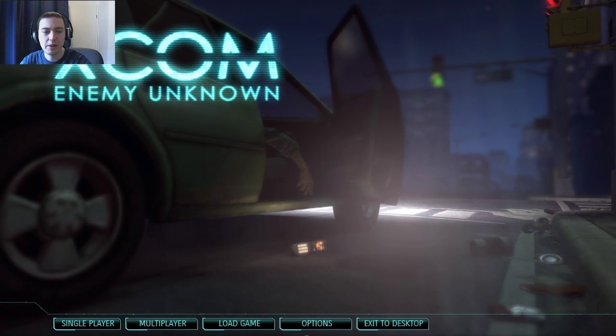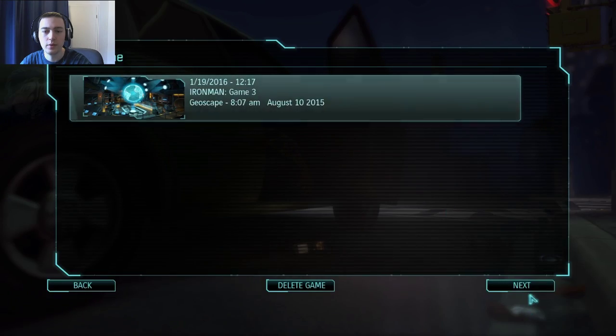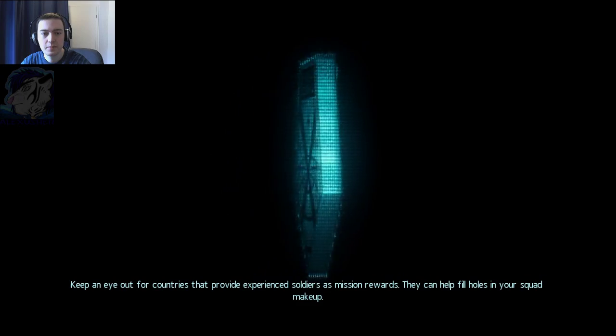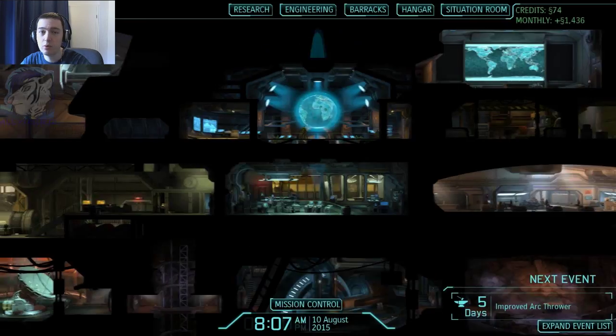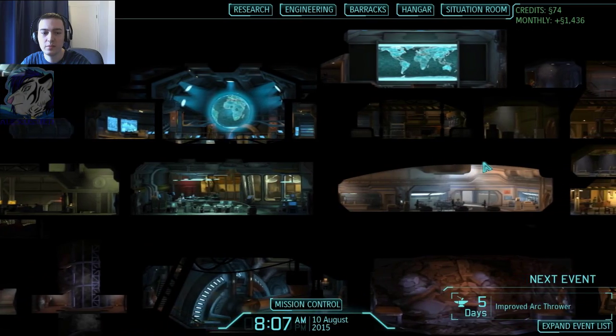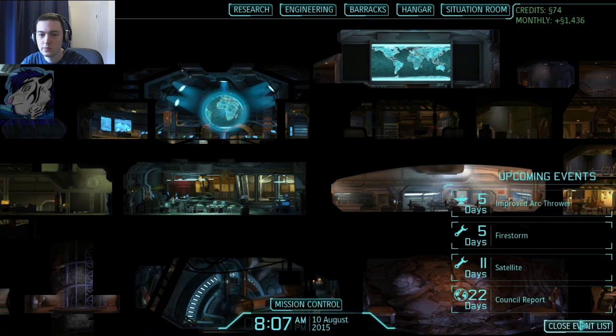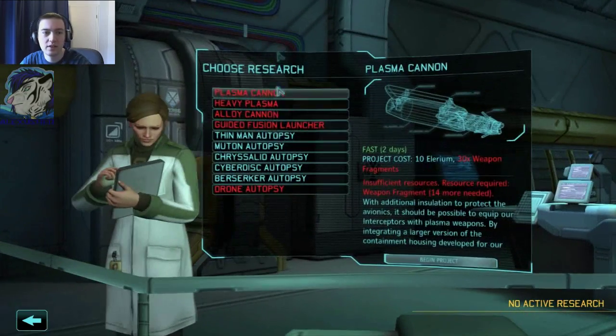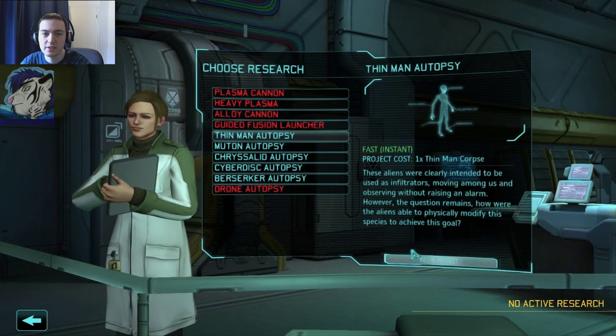Hey, welcome to Let's Play XCOM Enemy Unknown. Today, if I'm not mistaken, I will start to do all the autopsies. So this might be a very boring episode, probably, but it has to be done. So let's do this — let's do all the autopsies.